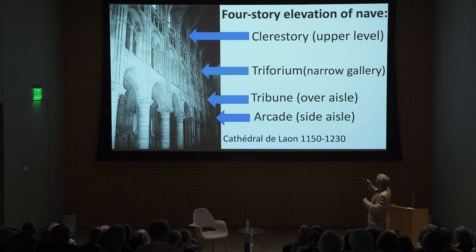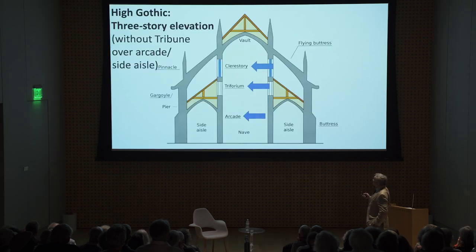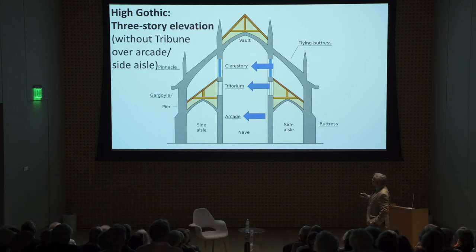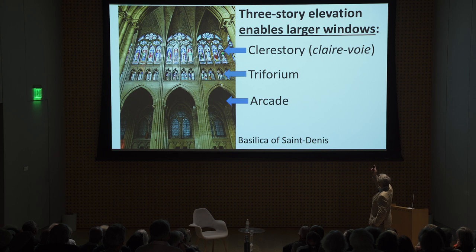One of the improvements was to reduce the four levels to a three-level elevation. They eliminated the tribune or arcade over the side aisle, allowing the clerestory windows at the very top to be that much bigger, letting in that much more light — which is what Le Corbusier was talking about. A three-story elevation enables larger windows.